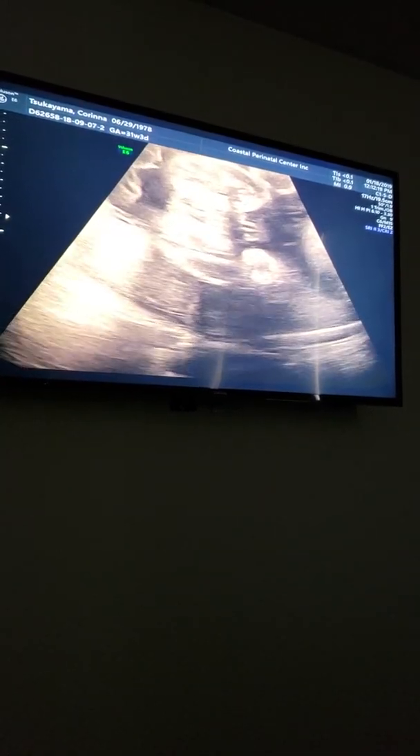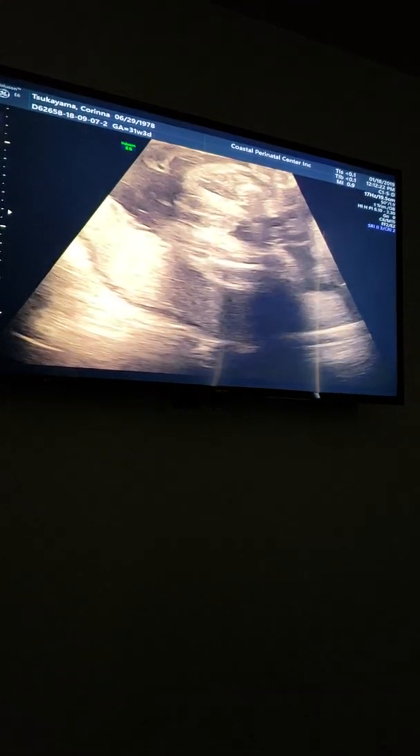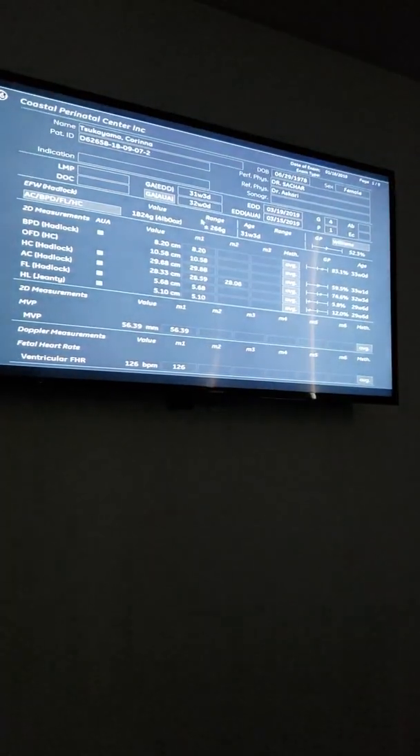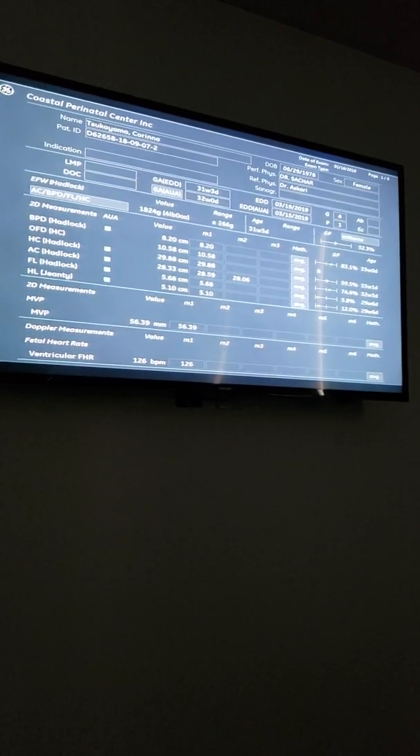They weren't sure they couldn't confirm it? No, they were just — I just asked for the same thing. He was still being bashful. I was like, well, show us something. 31 and 3, measuring 32, perfectly exactly the same. Four pounds even. 52% — that's good.